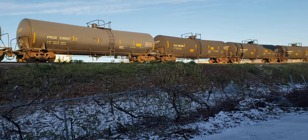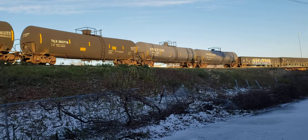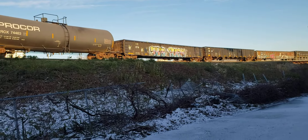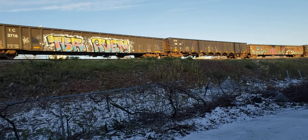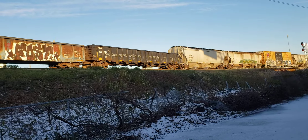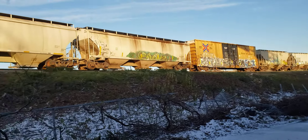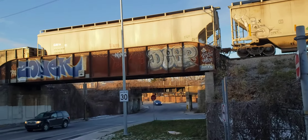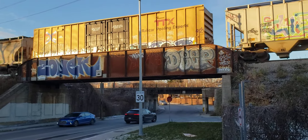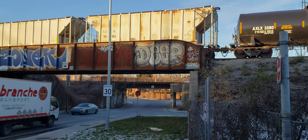I could have got this train over at the Outwater curve, but I wanted to get into a different location. So in the time it took this train to back up and pick up its cars, I was able to walk over here and pick out this spot. And there comes the end of the train.